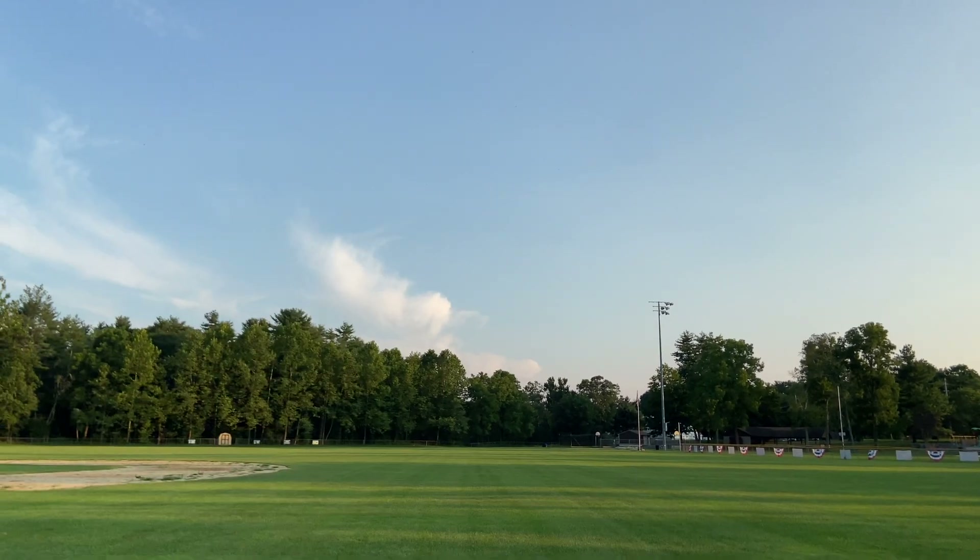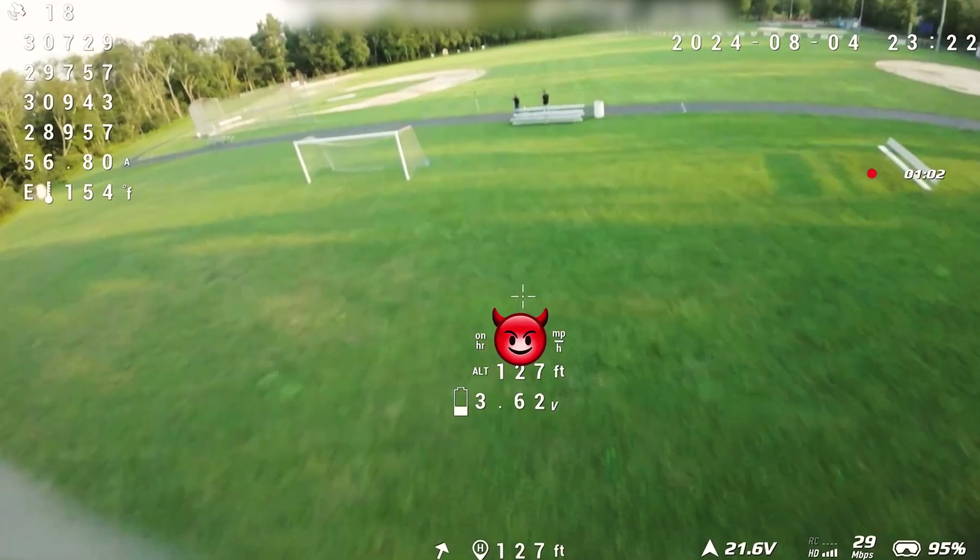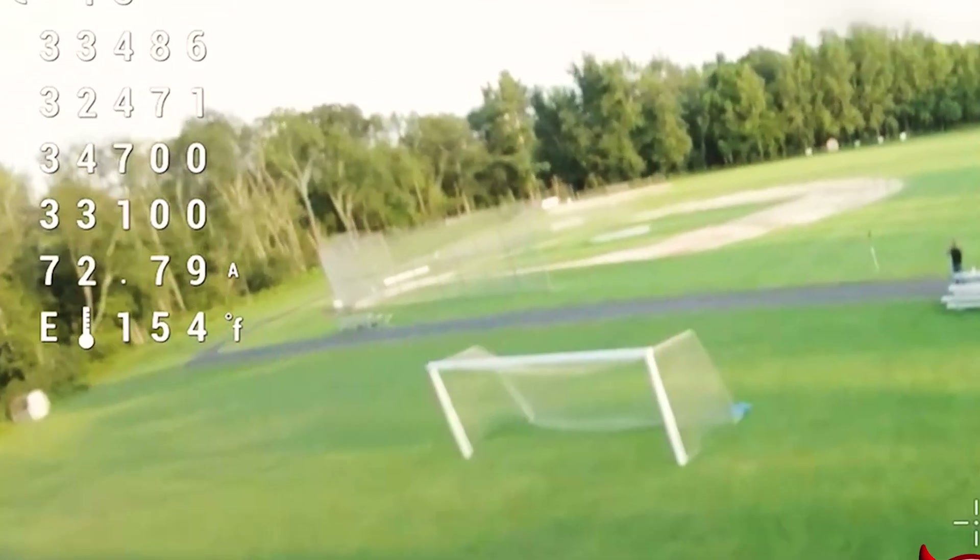I had to disarm it. Where did it fall? It fell straight out there. I had to disarm it because the video chopped off.